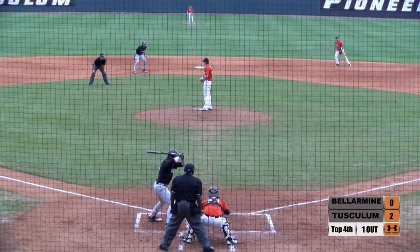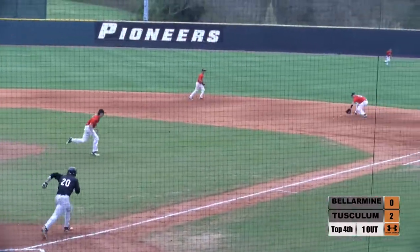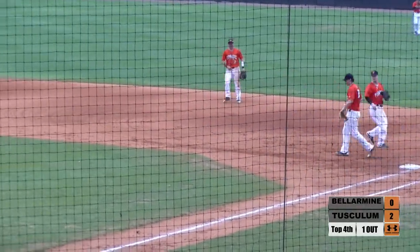His first at bat was a homer against North Alabama. Off the end of the bat, and DePuis will make the play at first.